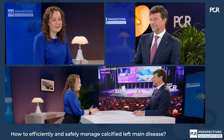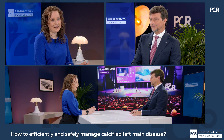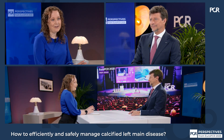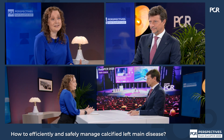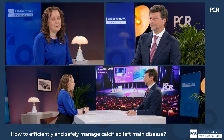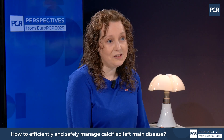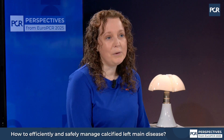Or actually, on angio it looked like I had an excellent result — balloon was expanding, everything looked good — but I still have a lot of calcium, so I need to do something more. For me, imaging is absolutely a must. We're looking to reach the equivalence of LIMAs in young patients, in older patients. These are fragile patients with fragile vessels. We want to ensure that before we put a stent in, we've adequately prepared everything.